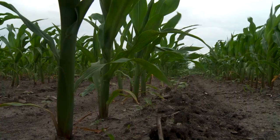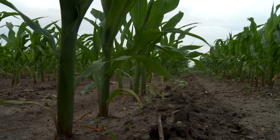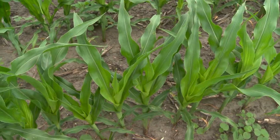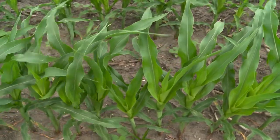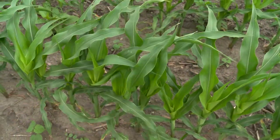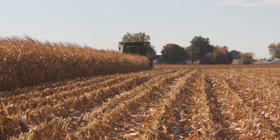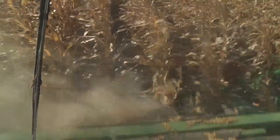You really strengthen the stalks early on with that application. Delaro, being such a powerful fungicide, actually starts controlling stalk diseases early on. This shows up as much better standability of the corn, and later at the end of the season when you harvest the corn, it's much better harvestability because the standability is so much higher.